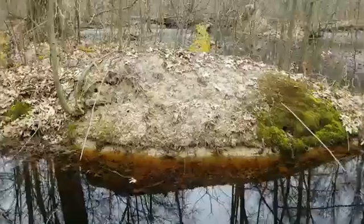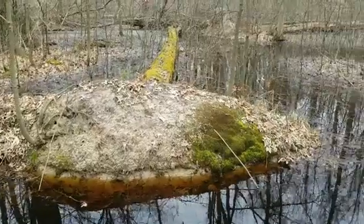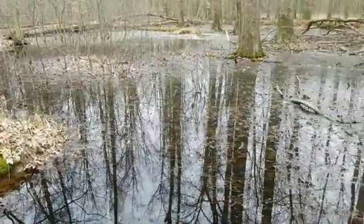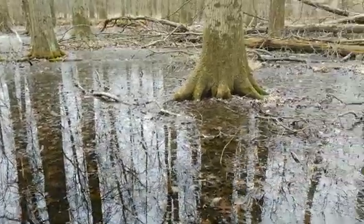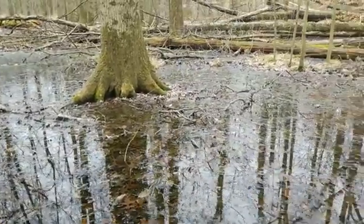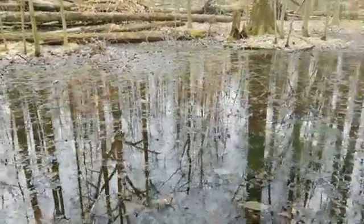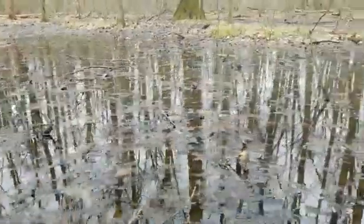What a beautiful location that this chipmunk or these chipmunks have chosen — I mean, talk about waterfront access! I'm Naturalist Rochelle and thanks for watching. For more videos like this, please follow our Ohio State Parks Facebook page.